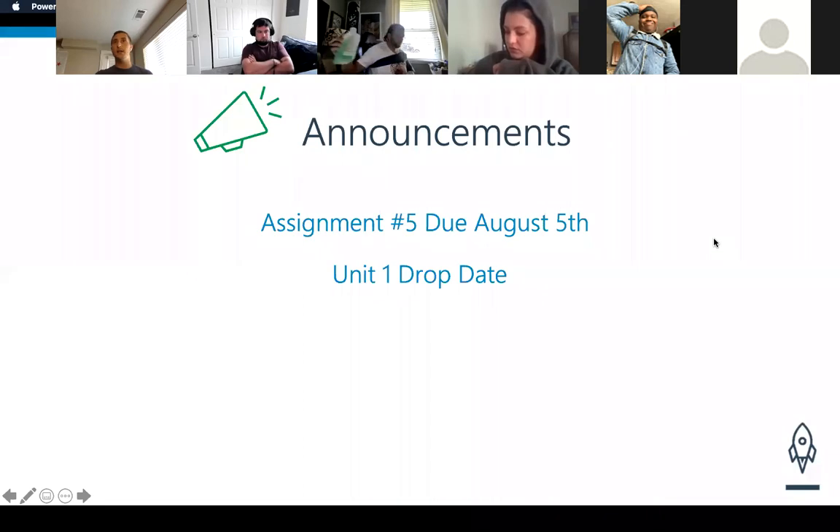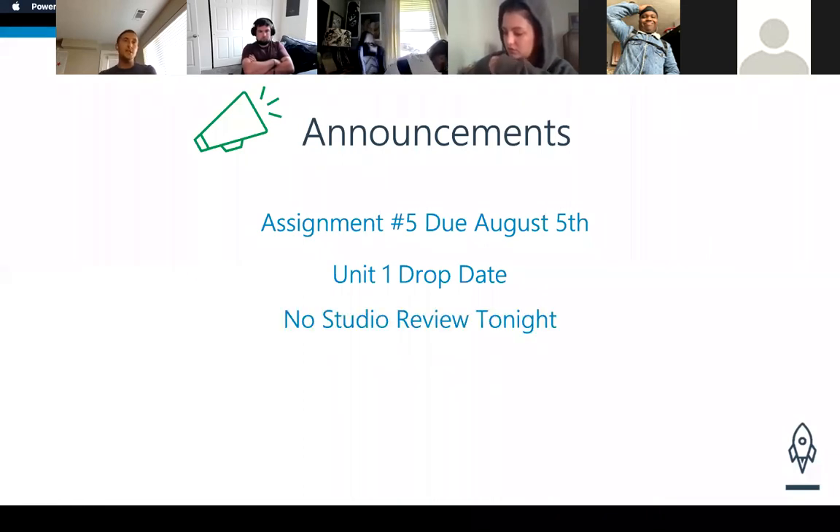Continuing on — this is actually a lie. There will be a studio review tonight, and I apologize I didn't change this in time. We did find a TF. Bree will be taking over for tonight during studio review. So please come back here at 8 PM. Bree was very kind to step up and do that. I will be gone due to a work thing. I will be putting on another video — like last time, if you haven't looked already on YouTube, there is myself going over the studio there too.